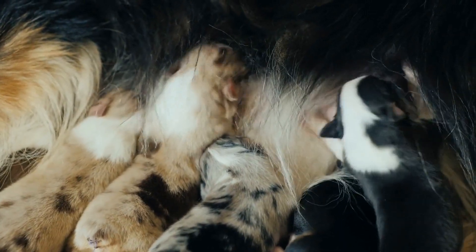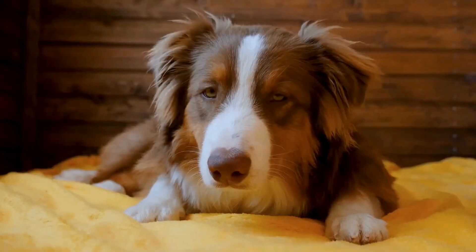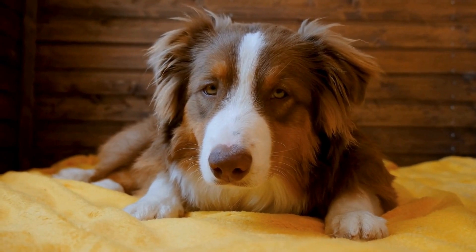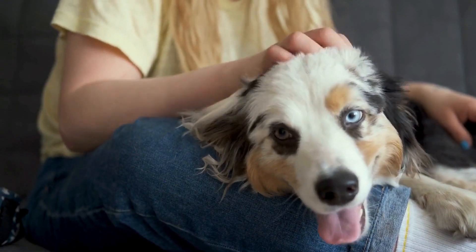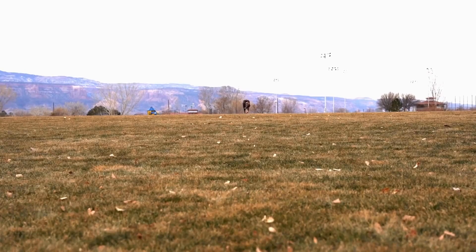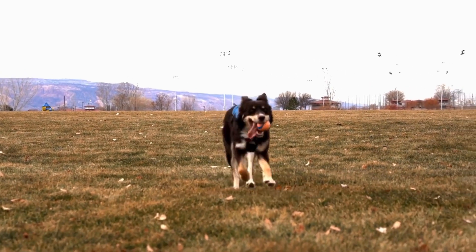Caring for an Australian Shepherd's coat requires regular grooming. Brushing their coat two to three times a week helps remove any loose or dead hair, prevents matting, and keeps their coat clean and healthy. This breed is known to shed year-round, with heavier shedding occurring during seasonal changes. By regularly grooming them, you can help minimize shedding and maintain their coat's natural luster.